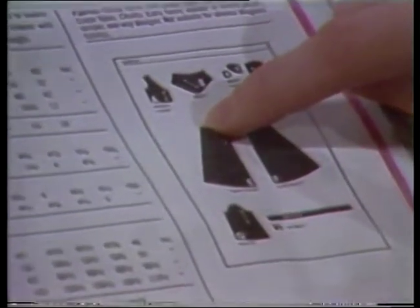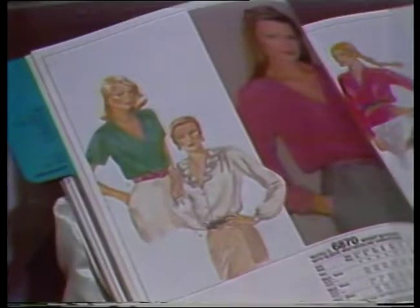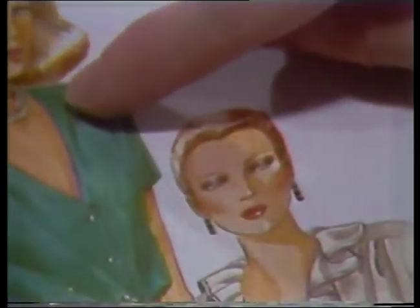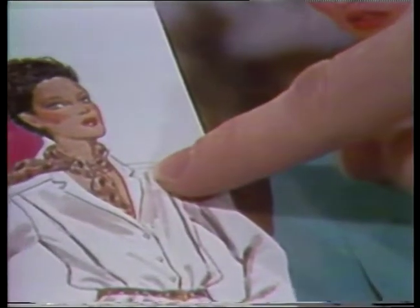Lengthwise seams tend to pucker a bit, so bias side seams are a good feature. Here we have some good blouses — these ruffles will be very soft and pretty. A plain neckline can be very attractive in silky fabrics, and gathers will add a nice hint of softness. More tailored styles are fine too; these pleats will look very good and these collars will be fine as long as they don't have to be too stiff.